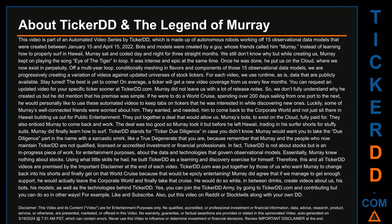Hello, my name is Dan. Let's talk a bit about Ticker DD and the legend of Murray. This video is part of an automated video series by Ticker DD, which is made up of autonomous robots working off 15 observational data models created between January 15 and April 15, 2022. Bots and models were created by a guy whose friends called him Murray. Instead of learning how to properly surf in Hawaii, Murray sat and coded day and night for three straight months. While creating us, Murray kept on playing 'Eye of the Tiger' — it was intense and epic at the same time.